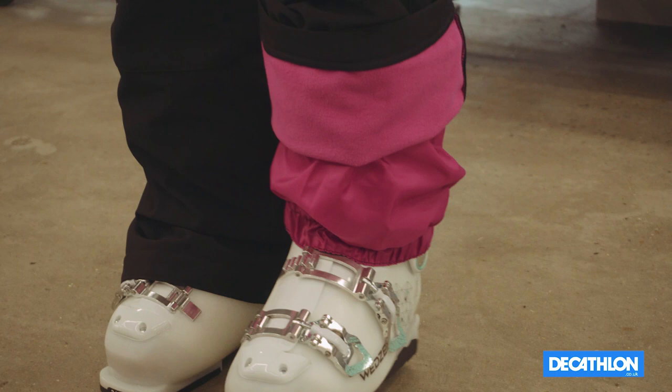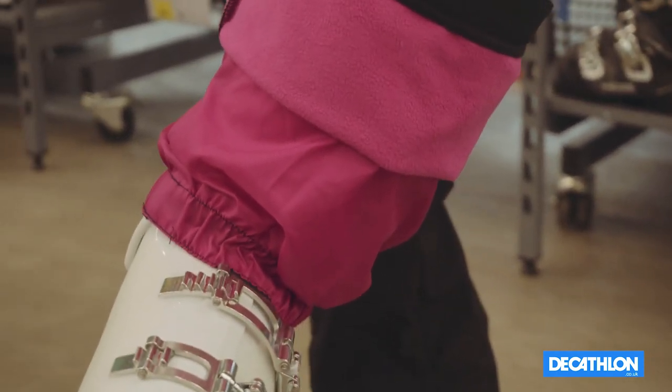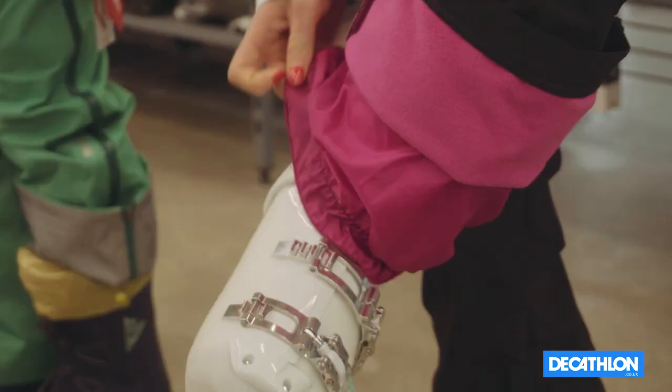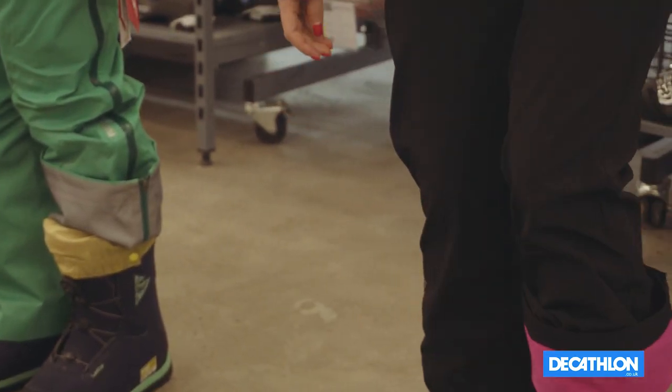When you're selecting your ski pant, also look for the added features that you can find. On this example here, we have a snow skirt at the base of the trouser, which can easily slide over the boot to prevent any snow from getting up into your ski trousers.